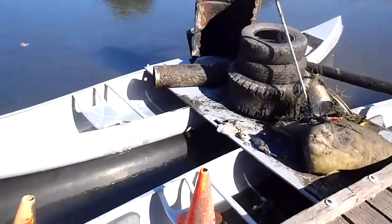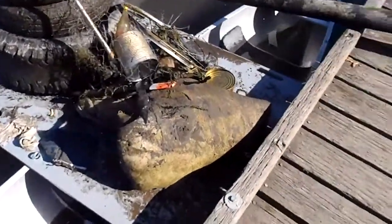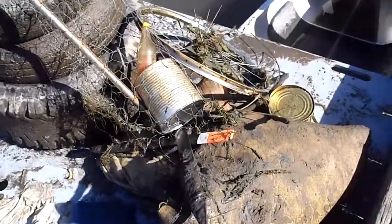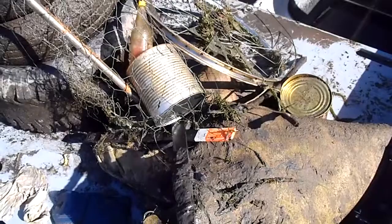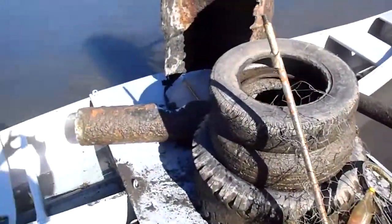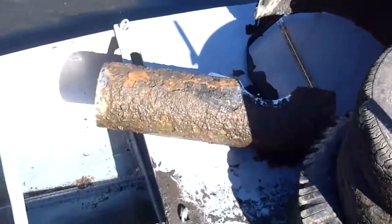We've got tires, half-barrel cones, chelange. We think these are crawdad traps, maybe, in the old coffee cans, the bike tire or wheel. There's a cigarette kind of deposit type of thing.